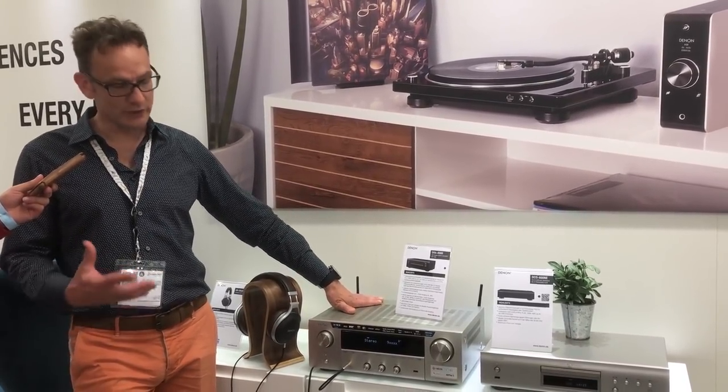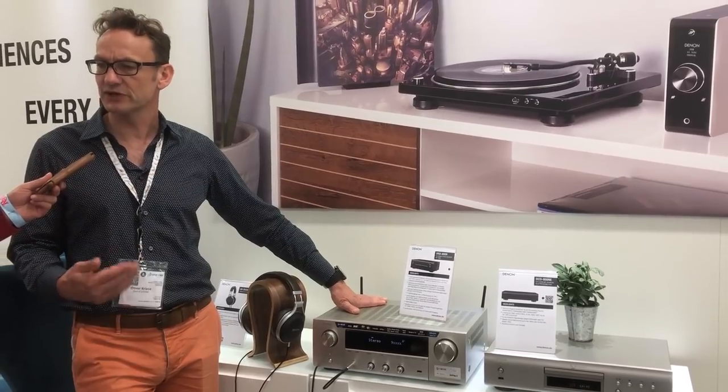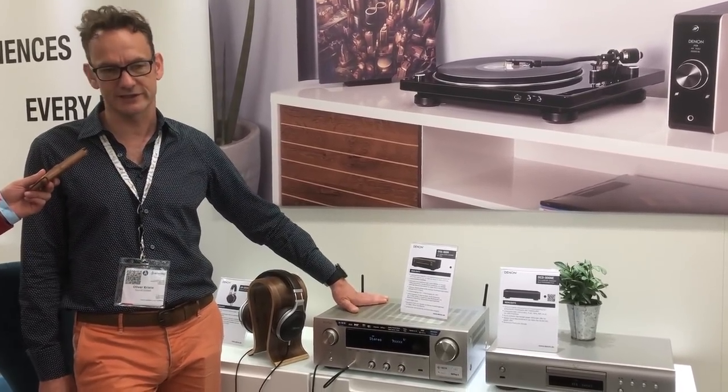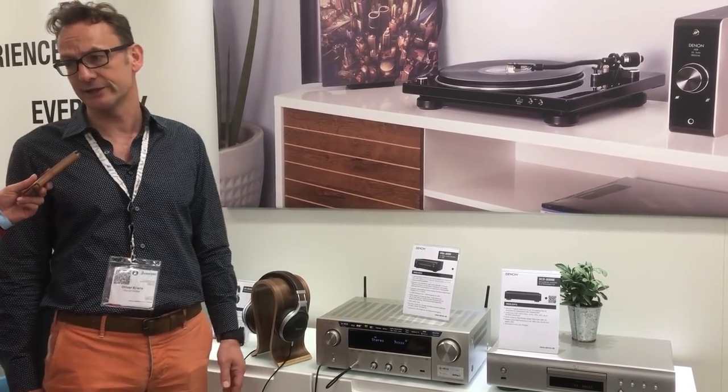Exactly, so it's a real one-product solution which offers you a good hi-fi quality from out of one box. It's a very nice, interesting product. I'm very proud of it, having it in the lineup.